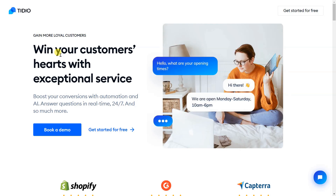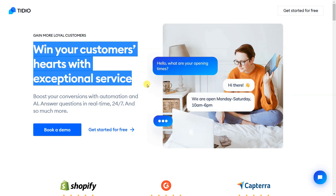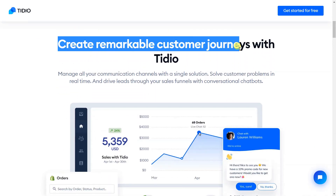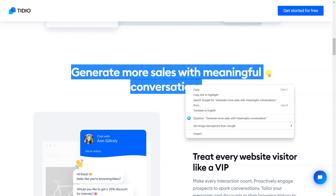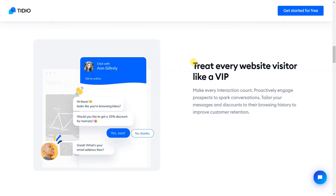Tidio easily integrates with all websites and platforms like WordPress, Shopify, Wix, BigCommerce, and many others. Tidio is free for three operators and up to 100 unique visitors. Paid plans cost from $39 a month and come with a 7-day free trial. The tool also has a very intuitive development interface.